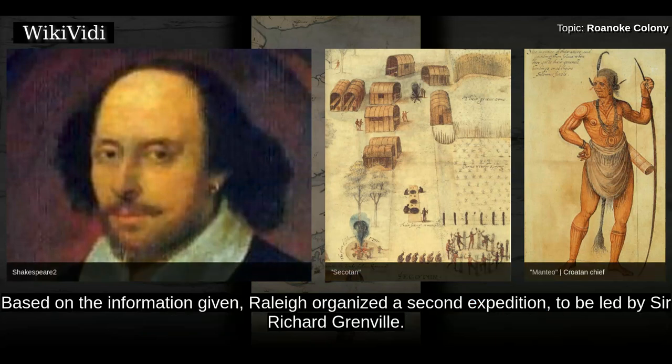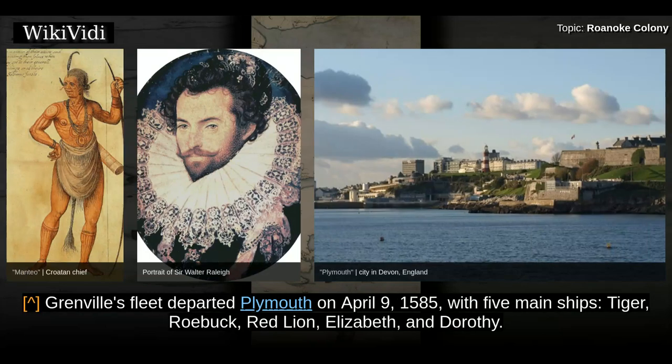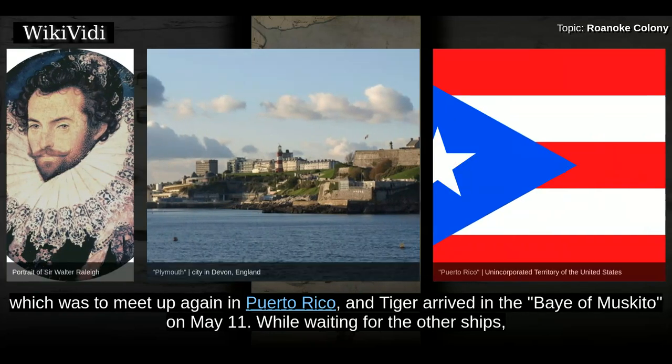Based on the information given, Raleigh organized a second expedition to be led by Sir Richard Grenville. Grenville's fleet departed Plymouth on April 9, 1585, with five main ships: Tiger, Roebuck, Red Lion, Elizabeth, and Dorothy. A severe storm off the coast of Portugal separated Tiger from the rest of the fleet. The captains had a contingency plan to meet up again in Puerto Rico, and Tiger arrived in the Bay of Mosquito on May 11 while waiting for the other ships.